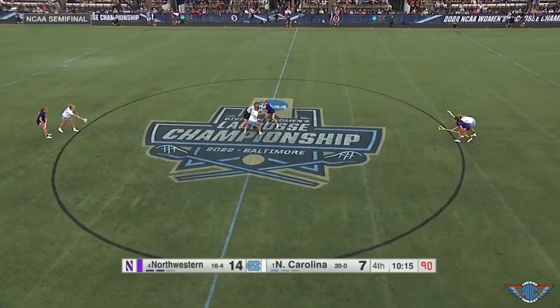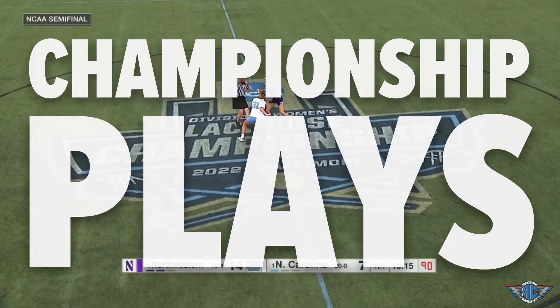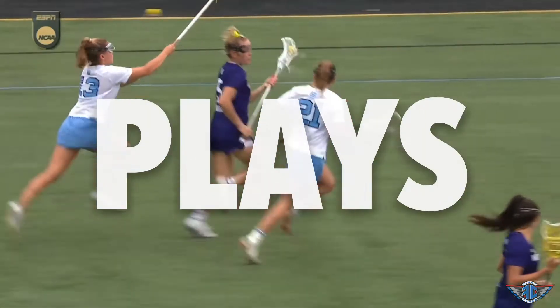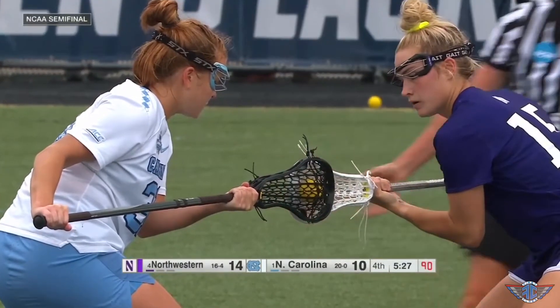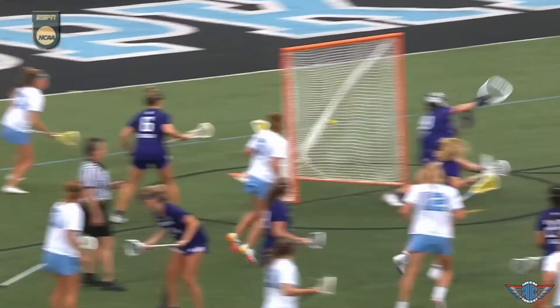That's when the Heels dug deep into their bag of what coach Deamer calls championship plays. "Championship plays are when your star players really come out and make big-time plays at big-time moments. Championship plays can also be the hidden plays, the hustle plays — sometimes from the star, sometimes from the role player. When you're trying to complete a huge comeback, you have to string a lot of them in a row, from goalie to defense to midfield to attack."